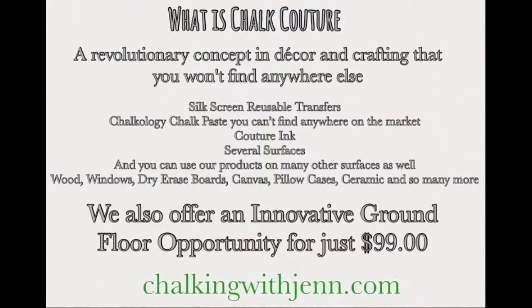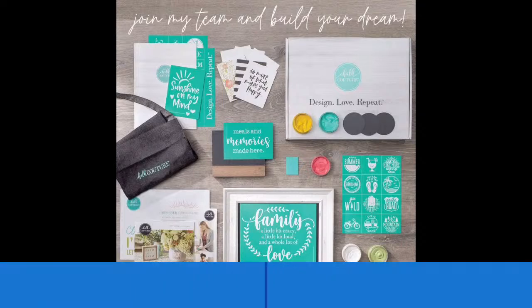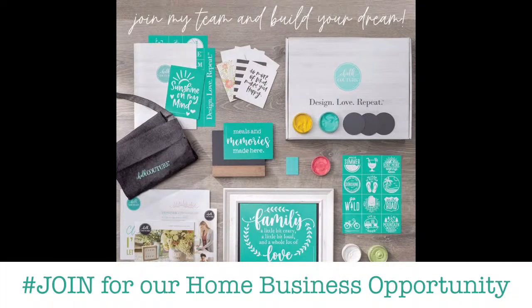We have all the tools that you need, all the surfaces you can choose from, our Chalkology chalk paste, and inks. But the greatest thing I can offer to you is a home business opportunity. The startup kit is so amazing — it is available in the U.S. for $99 or in Canada for $127.